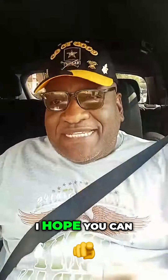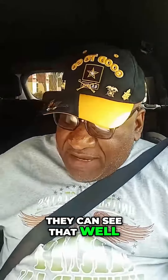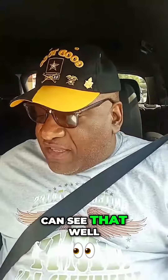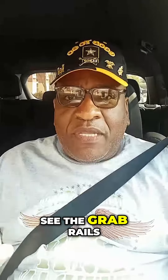I'm gonna show you a picture — this is my shower beforehand. I hope y'all can see it; this is the old one. That's how it was before I used the grant to upgrade it.